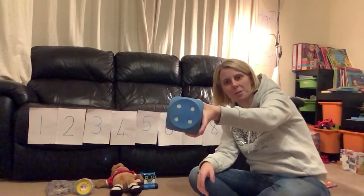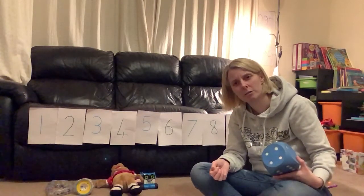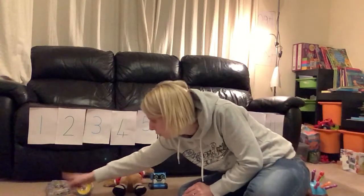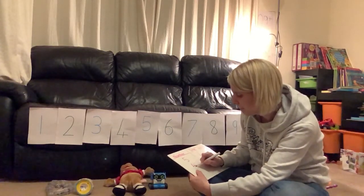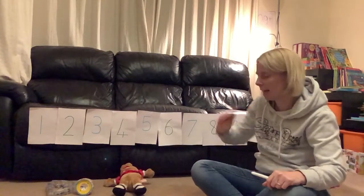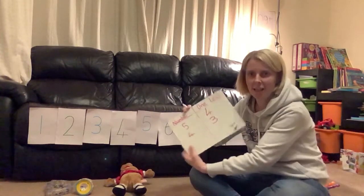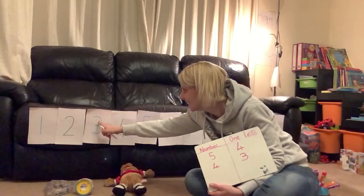One, two, three, four. Does anyone know one less than four? We've got four and we take one away. Let's count and see if you're right — check that you've got four items. One, two, three, four. I'm going to write four here — our number is four. I'm going to take one away, you take one away. Count and check. One, two, three. One less than four is three. We can check on our number line — find four, go back one, one less is three. Fantastic.